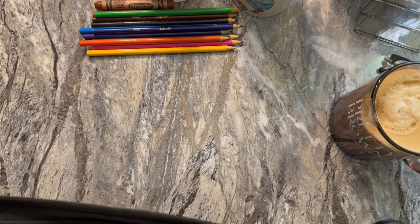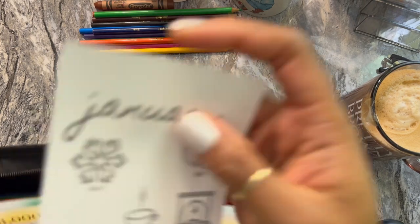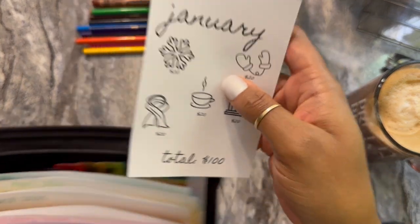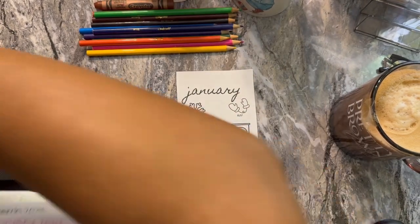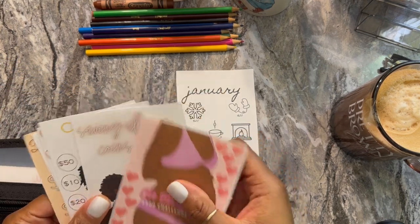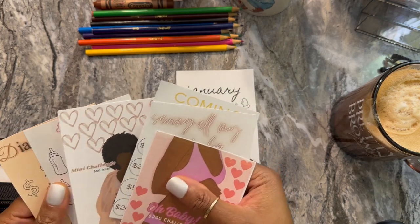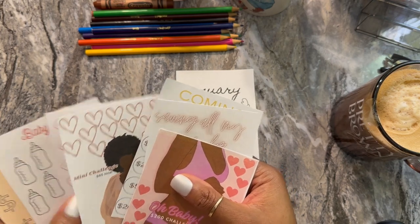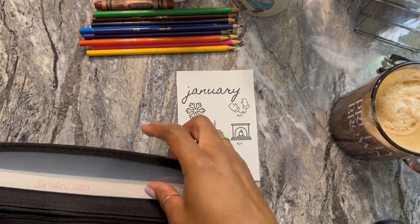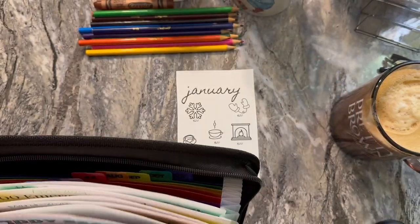I did monthly ones for each of the 12 months — this is January. I also made these because we've been in discussion about expanding our family, so I wanted to start a little baby savings challenge. That's what these are, and I just printed them out on regular printer paper, nothing fancy.